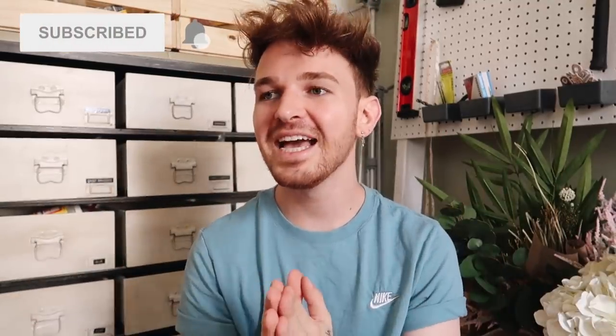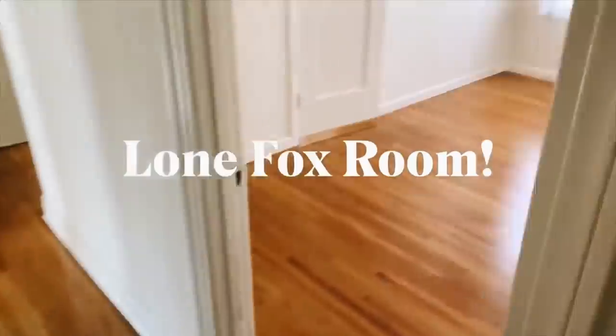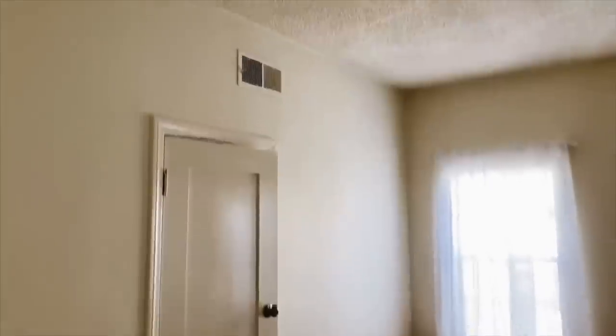Hello guys, welcome back to my channel - it's Drew here from Lone Fox. I feel like I haven't made a video in a minute. My Lone Fox studio room, which is what you guys are going to be touring today, just took a little bit longer than expected and I made some changes last minute, so I pushed the video back a little. Today it is worth it though because I'm going to be sharing a room in my apartment I have never really shared before.